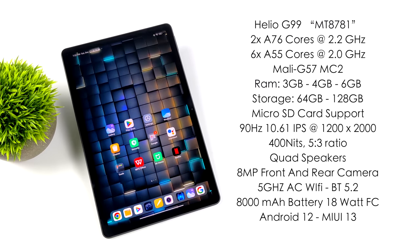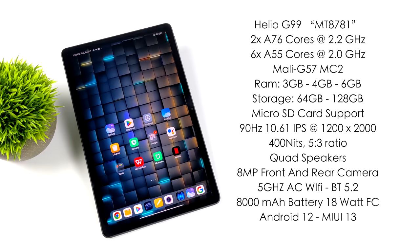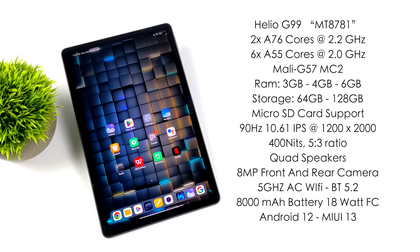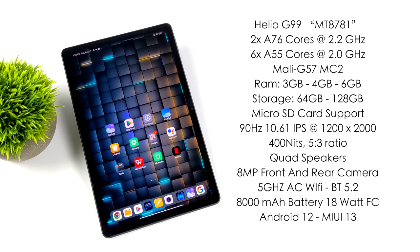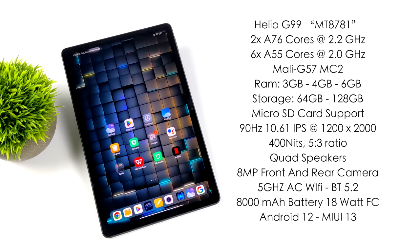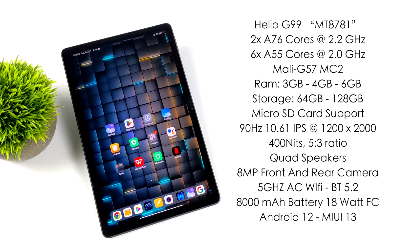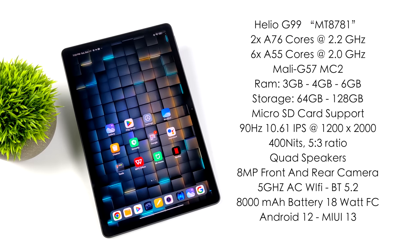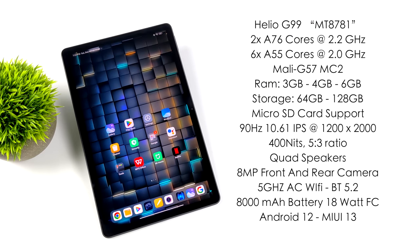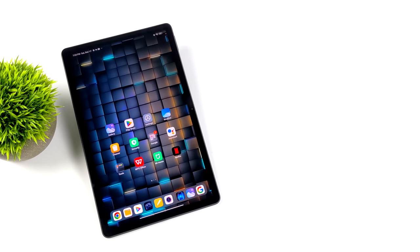I would skip the 3 gig model because it doesn't support multi-window and only has 64 gigabytes of internal storage. In the US right now you can pick up the 4 or 6 gig variant, both with 128 gigabytes of storage plus microSD card support. The screen is a 90 Hz 10.61-inch IPS with a resolution of 1200 by 2000 — right at 2K — with 400 nits of brightness and a 5:3 aspect ratio. We've got quad speakers with Dolby Atmos, AC Wi-Fi for 5 GHz networks, Bluetooth 5.2, an 8,000 mAh battery with 18-watt fast charging, running Android 12 with MIUI 13. They're offering three years of security updates.